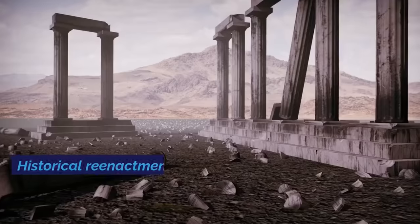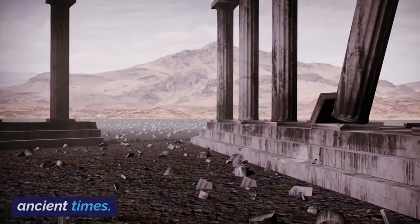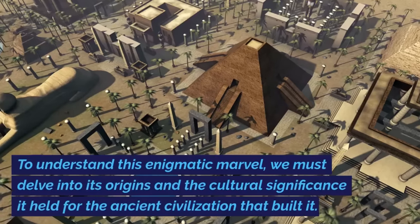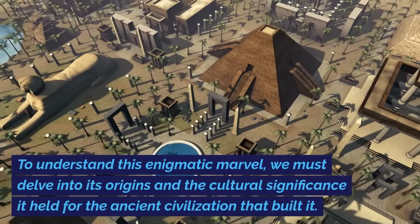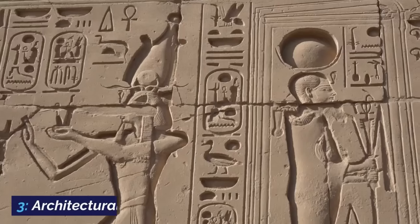Historical Context. Historical reenactments and visual storytelling depict the temple's origins and significance in ancient times. To understand this enigmatic marvel, we must delve into its origins and the cultural significance it held for the ancient civilization that built it.